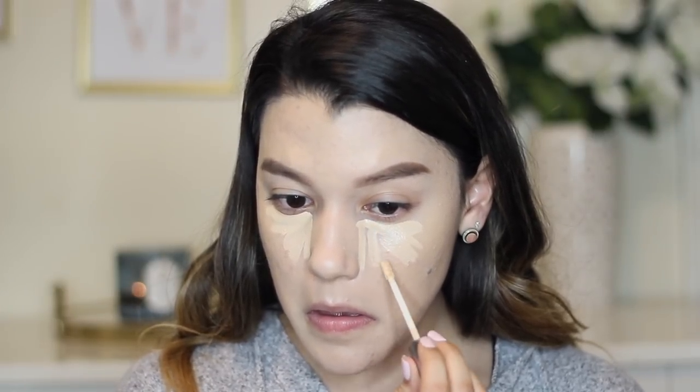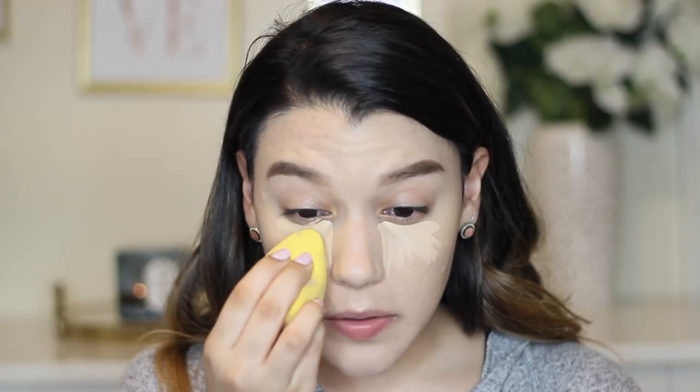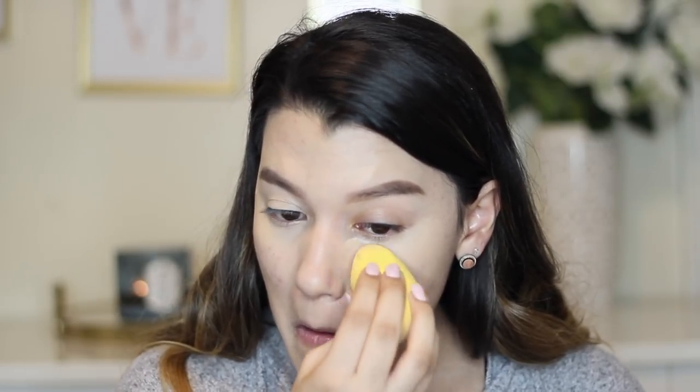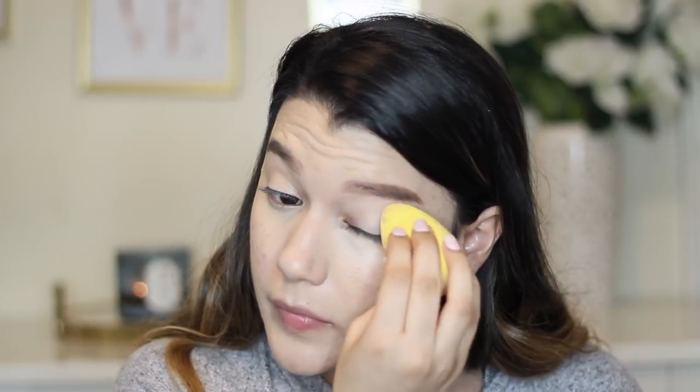Looks nice and fresh. I'm going to go in with my Naked Skin Concealer in the shade Light and place this under the eyes — I'm not highlighting, I'm literally just concealing my under eyes. Then I'll blend that out with my sponge. To set the under eyes, I'm using my Cover FX Loose Powder in Translucent. It has no color but it has lots of coverage, and that's what I love.